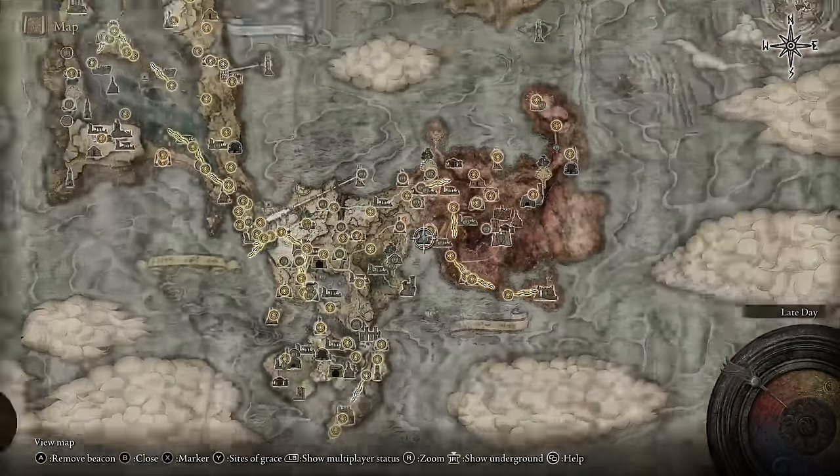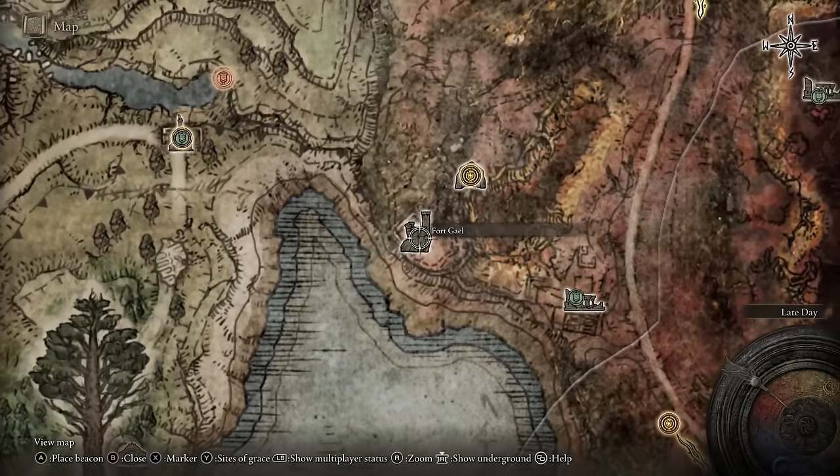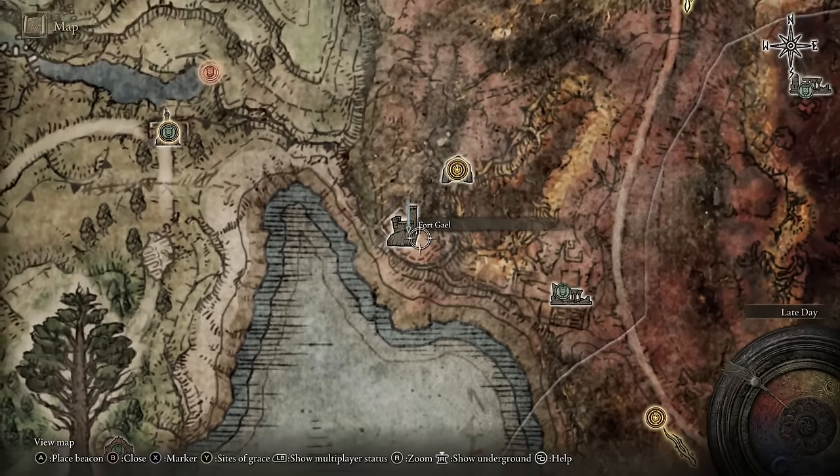If you really want to pull off that medieval knight look, I highly recommend you guys get this Red Main Surcoat. To get this armor, you have to go to Fort Gale. When you're here, just farm all the enemies — kill them over and over — and you will get this outfit.